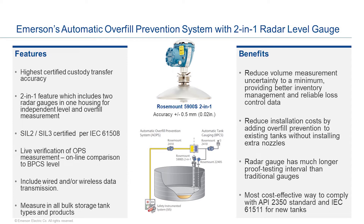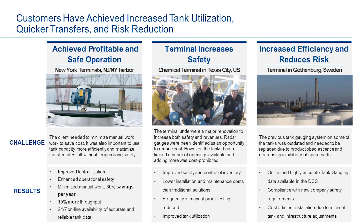While all this is great, let's look at some examples from customers. Here are three customer proofs that show the delivered value of the 5900 system. The first is New York Terminals, where they achieved increased profitability and safer operations. They wanted to minimize manual work to save on operating costs, and it was also important for them to use their tank capacity more efficiently and maximize their transfer rates without jeopardizing safety. They implemented the 5900S 2-in-1 system, and the results were improved tank utilization, enhanced operational safety, and minimized manual work. Their reported cost savings were 30% per year. The rate of throughput also increased by 15% as a result of not having to significantly slow down inbound transfer rates at higher levels in the tanks. 24/7 online availability of accurate and reliable tank data was a huge benefit as well for them and their customers.